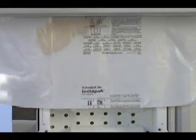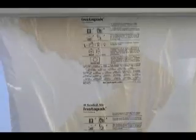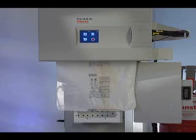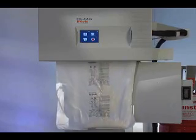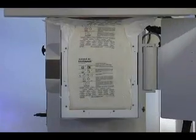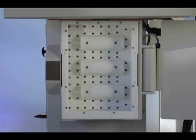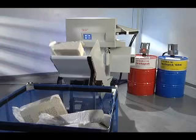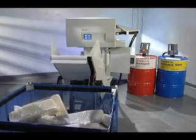Sealed Air's patented foam dispersion technology guarantees cushion consistency and integrity by dispensing Instapack foam where it's needed most while eliminating material waste. The vacuum instantly draws the expanding foam-filled bag into the mold cavity. The mold door automatically closes and the expanding foam takes the precise shape of the mold. When curing is complete, the iMold System ensures a quick release by automatically ejecting the cushion from the custom-made mold. Cushions can be used instantly or transferred into bins using the optional conveyor system.